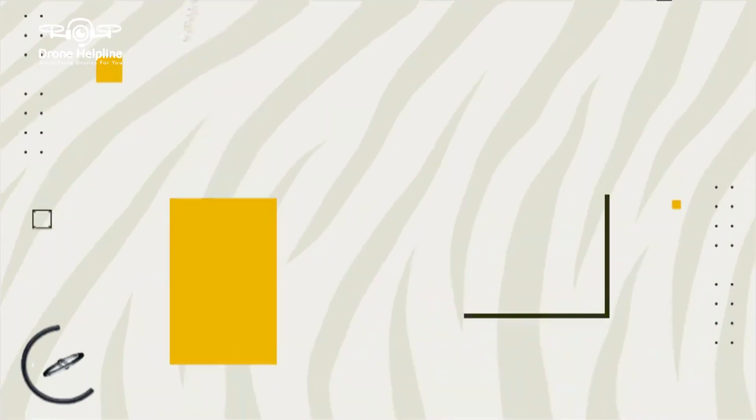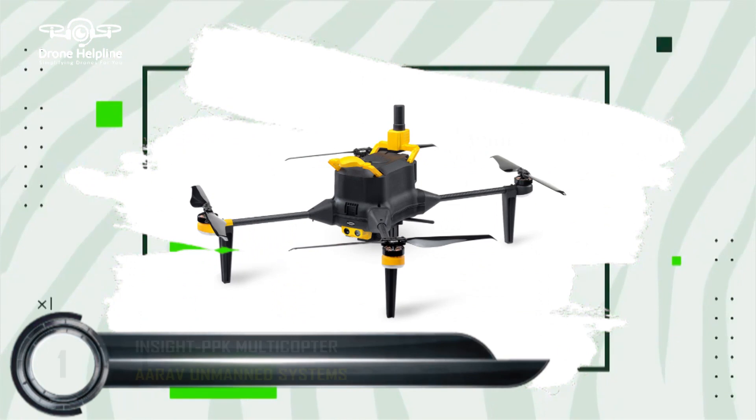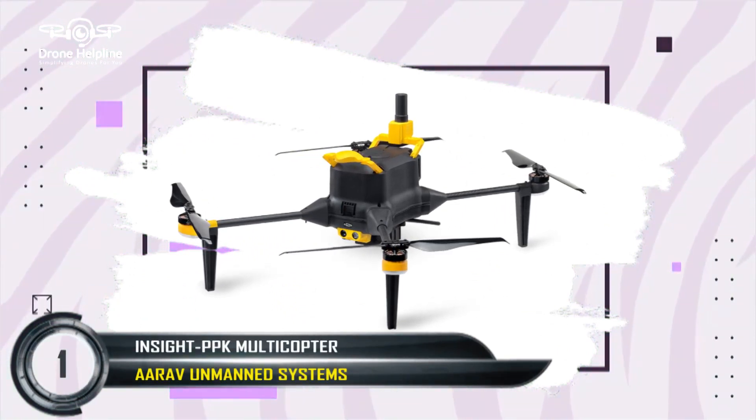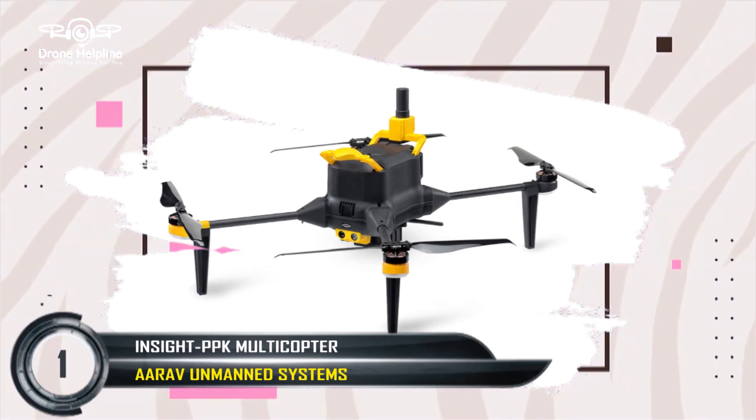So these were all the micro-category drones. Now let's know about small-category drones. In this category, the first drone registered is the Insight PPK Multicopter, developed by Bangalore-based company Aram Unmanned System. This is a survey and mapping drone which has a 3-kilometer operational range and 30 minutes of flight time, weighing approximately 3.5 kgs.